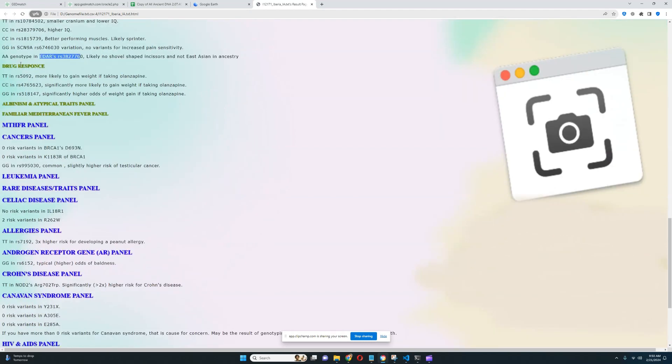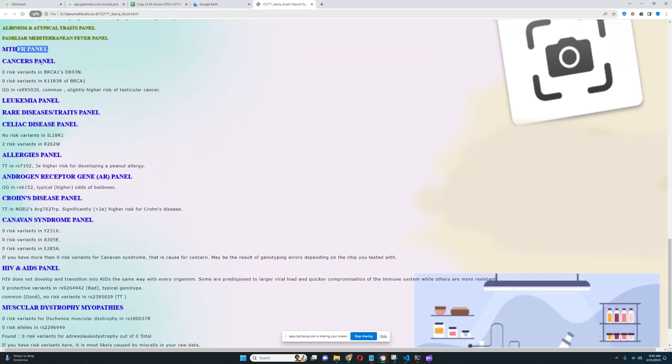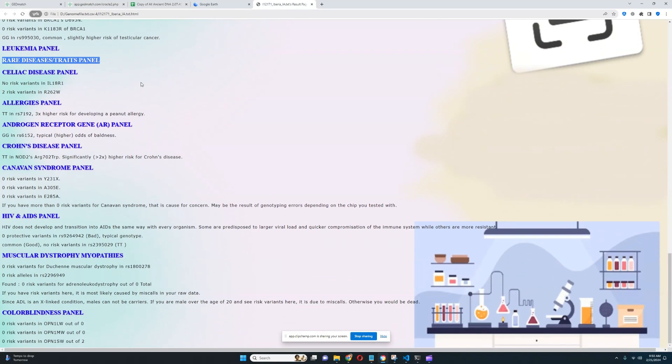Skipping drug response — nothing interesting there. No findings for albinism, familial Mediterranean fever, or MTHFR — all confirming the low quality file. For the cancer section, she's got a genotype leading to slightly higher risk of testicular cancer, but nothing else important. Nothing for leukemia or rare diseases was found. For celiac disease, she has two risk variants in one variation, which may be a little concerning. For allergies, she has a genotype leading to three times higher risk of developing a peanut allergy.